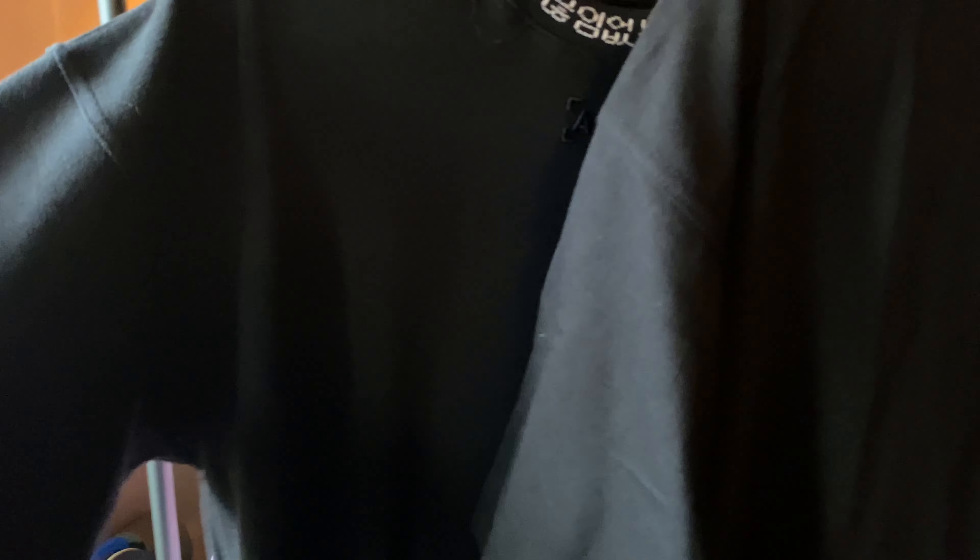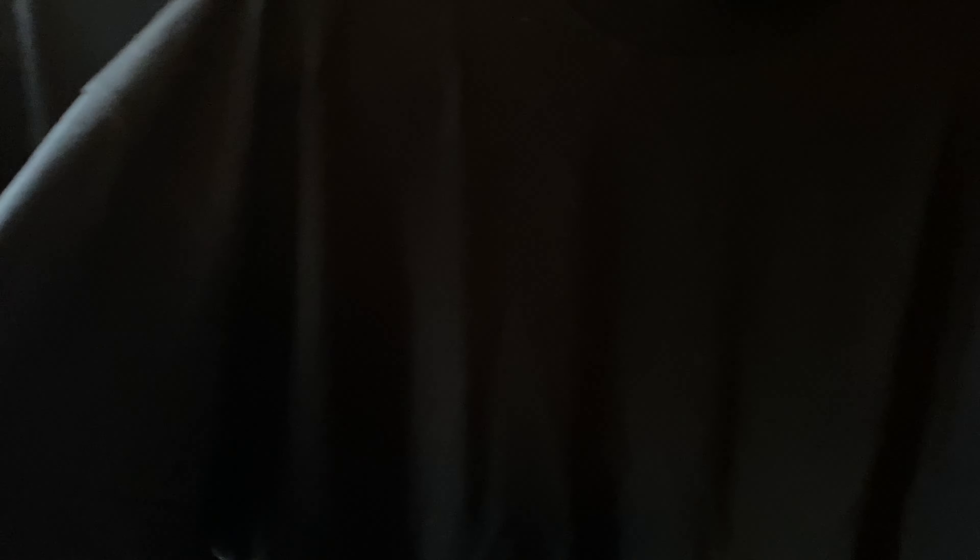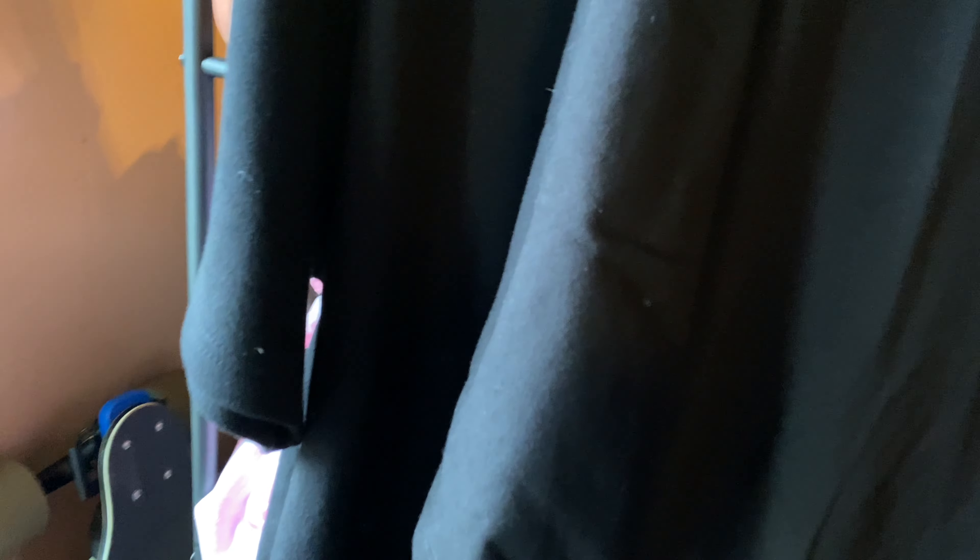Fit number three — gray mock neck tee with the high rib joggers in large. I wouldn't size up in this; it has a tight fit on me but I wouldn't want a larger fit. Fit number four — dark earth mock neck tee with the black pants. It's really humid right now so please excuse the sweat. That wraps up the try-ons.